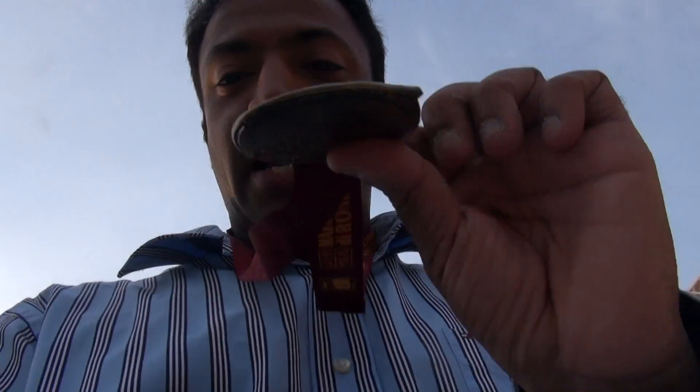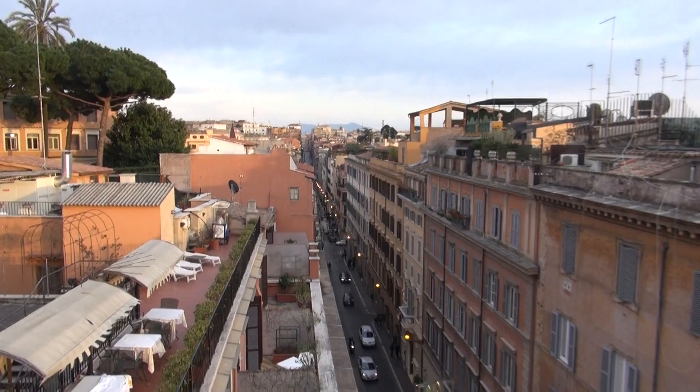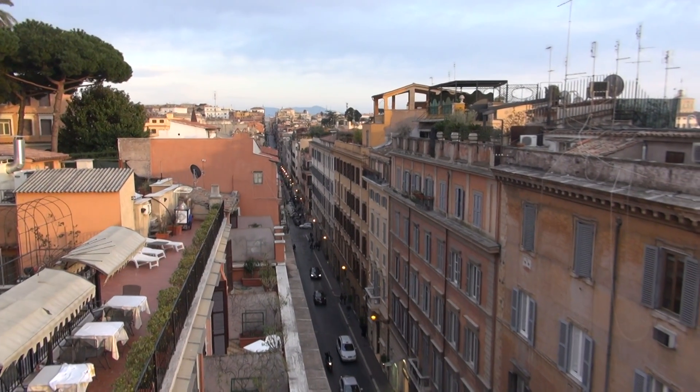Just walk over here — I did the Rome Marathon today, so I'm wearing the finisher's medal. This is the Intercontinental de la Ville; it's on one of the side streets, the hotel next to—